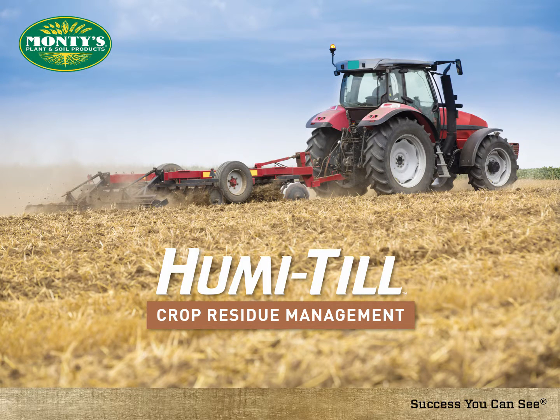Thank you for taking the time to learn more about Humatil, a new crop residue management product available from Monty's Plant Food Company.